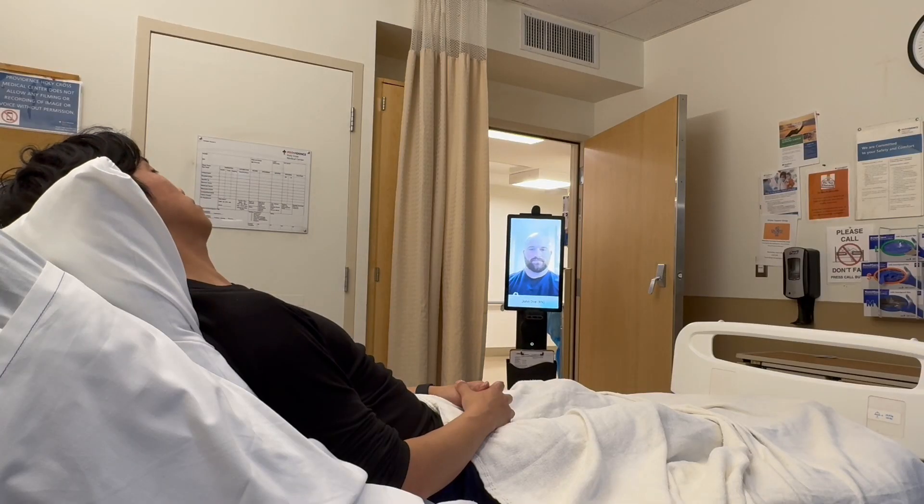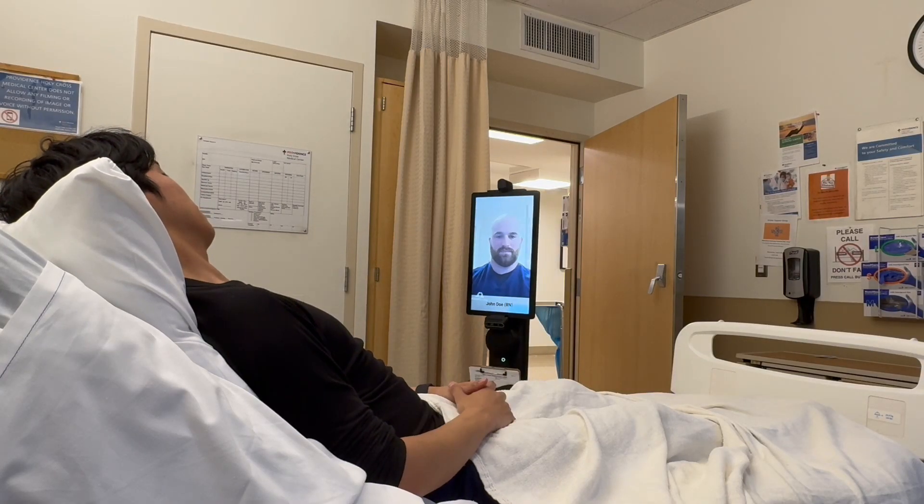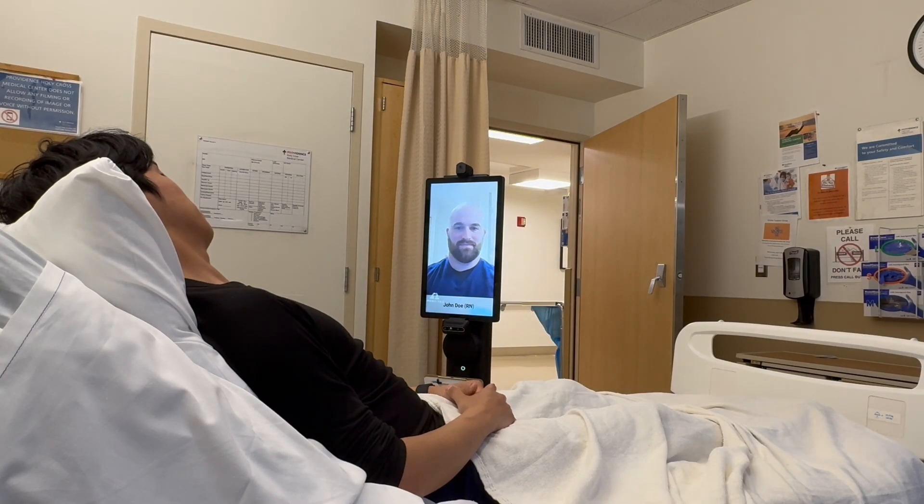OmniCare features a large 21-inch screen, making for a more comfortable, organic interaction for both patients and their families.